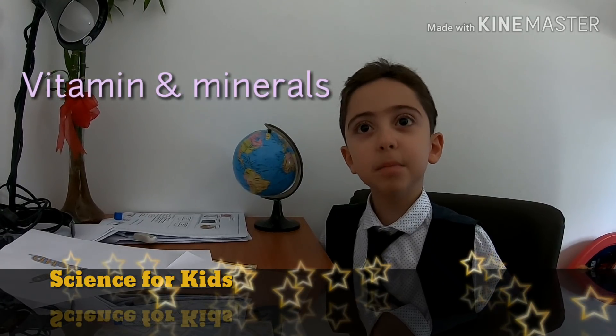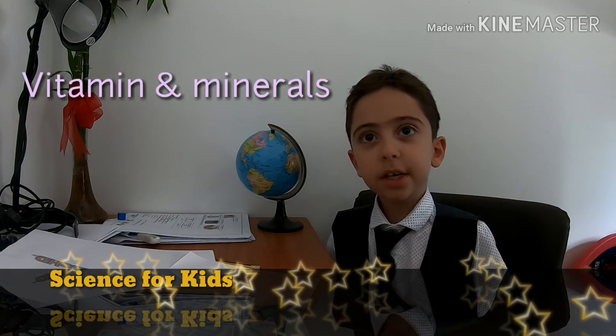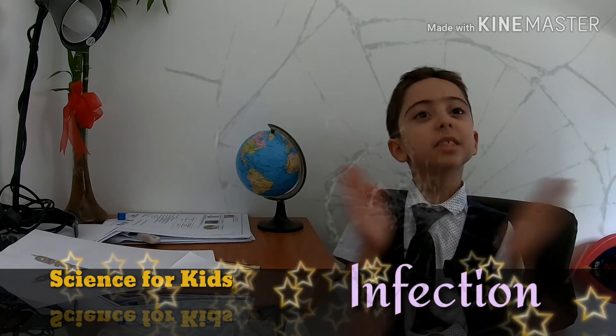Vitamins and minerals keep our bodies working and growing properly and help to fight off infections. A balanced diet is important.